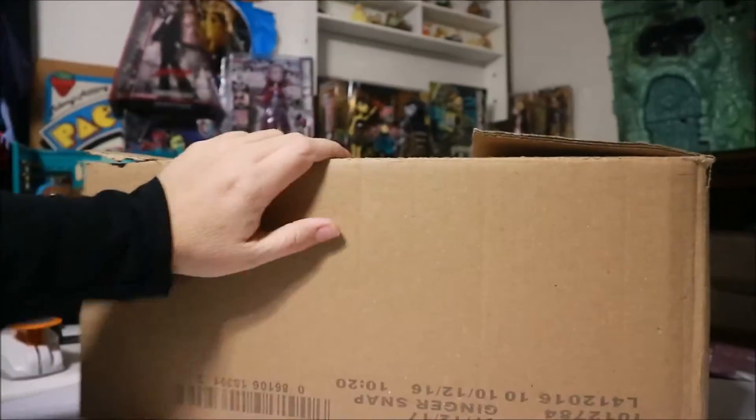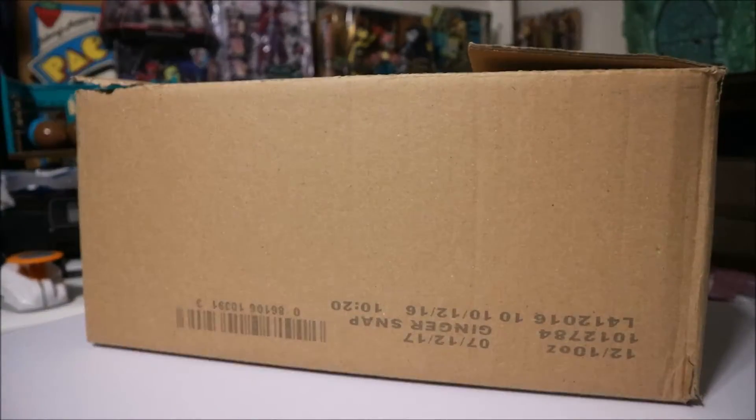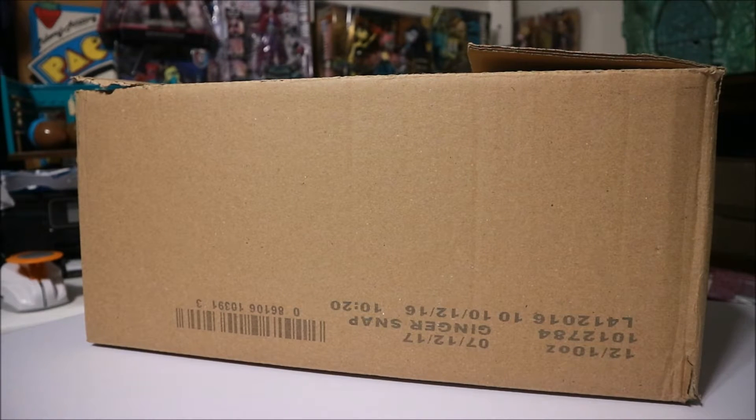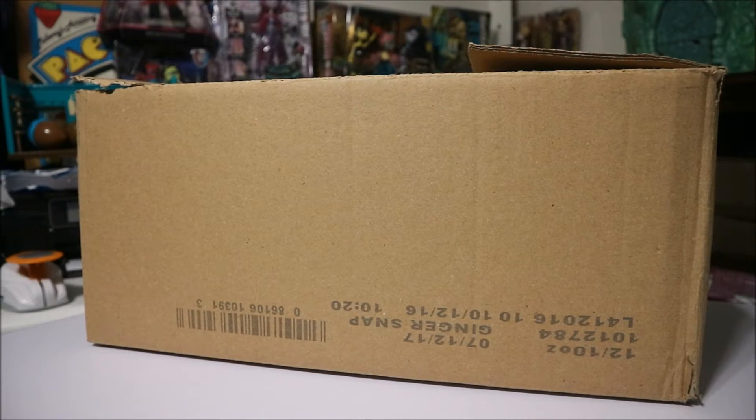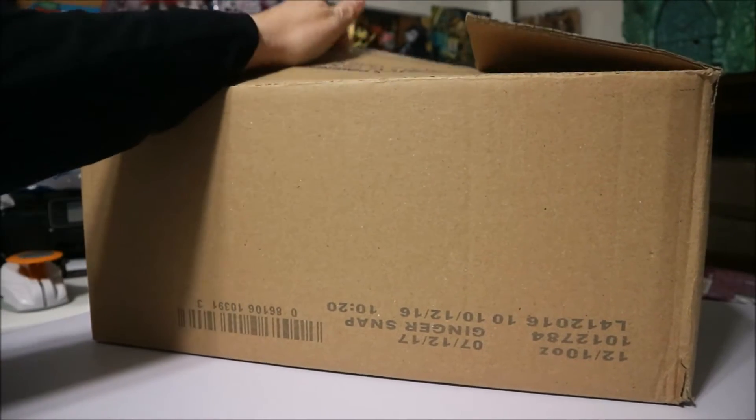Hey YouTube, Crystal here. As you can see I have a box here, and it's full of things that I didn't pick up at the thrift store — my mom did. She thought these are things I would like, and I do like them, but currently I don't have anywhere to put them, so they're in a box. We're gonna open this up, put the box on the floor because it's kind of large, and see what we got inside.